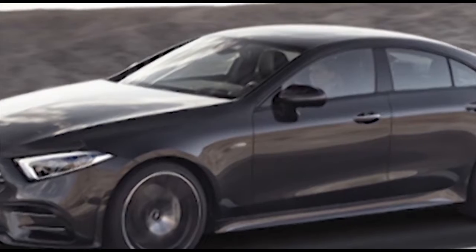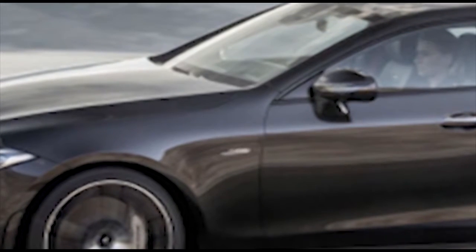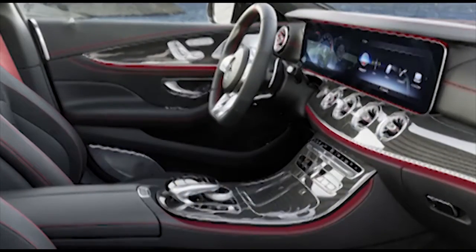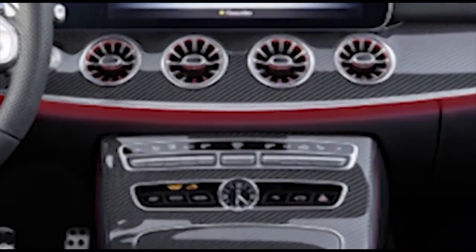The AMG 53 line takes the new 3.0-liter inline-6 that debuted in the CLS 450 in Europe and breathes on it some more. At the start, this engine made 362 horsepower and 369 pound-feet of torque, but when AMG is through with it, it is pumping out 429 horsepower and 384 pound-feet of torque.